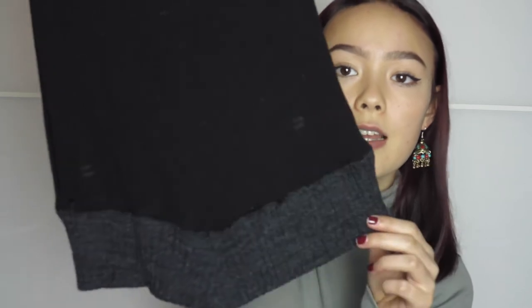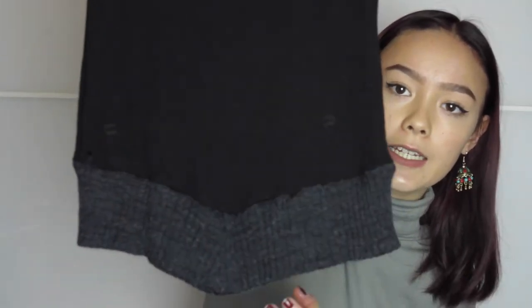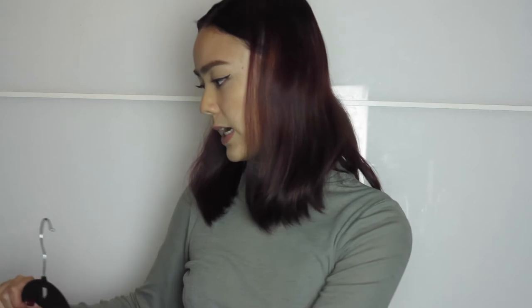On to clothes. I got this one from Fitzroy Market, which is a market near me that I really like. It's a knit top for $2 — it's got different colors, a high neck, and this little diamond shape thing down the bottom. I'm not sure how I feel about it yet, but I've worn it once or twice.